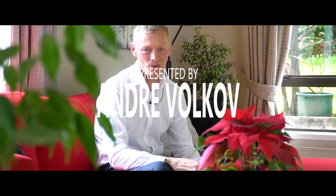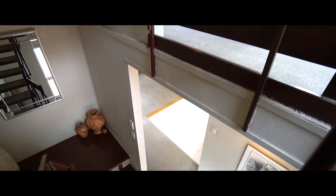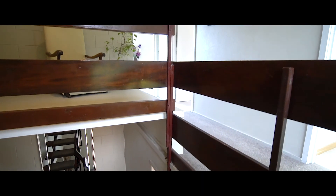I am excited to show you this very special home which can be best described as well-designed and quirky. Spread out over three levels containing three bedrooms and large living areas.